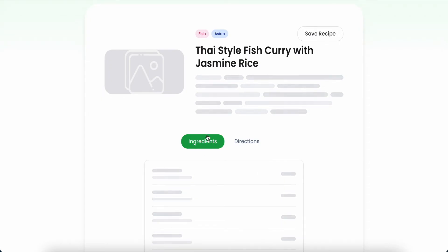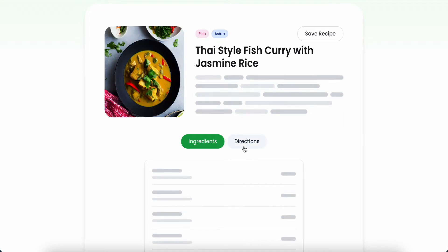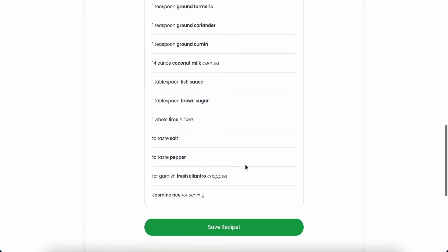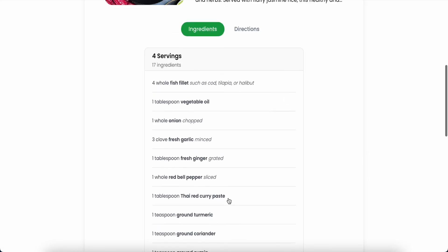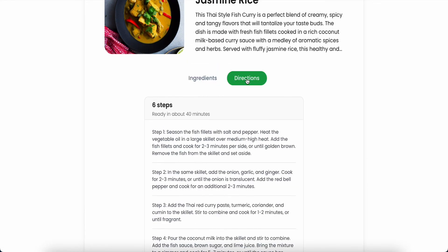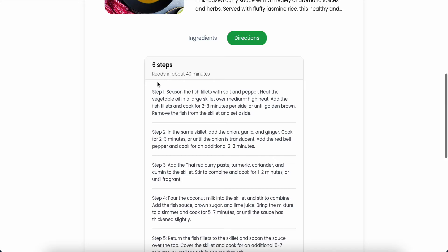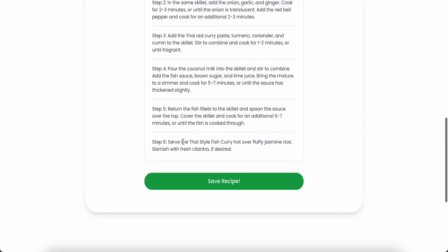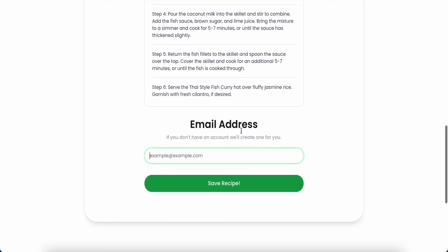It will show the ingredients and directions. It also has a 'Save Recipe' button. Just waiting a few seconds — okay, save. Now we can see the directions: six steps, ready in about 40 minutes. It will tell you step by step all the way to step number six to complete cooking the fish.